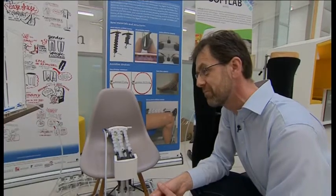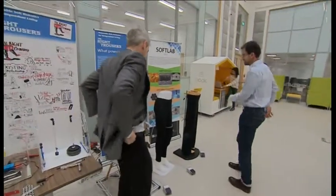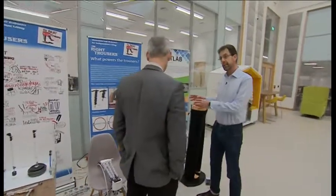Designed with those who need more help in mind — oh, my knees! — which actually is everyone, as we get older. Andrew Plants, BBC Points West, in Bristol.